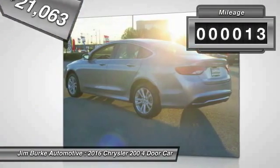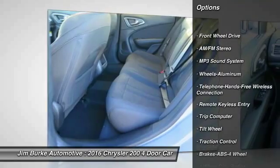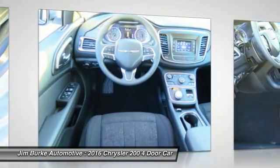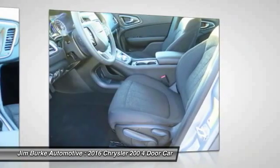This vehicle has less than 100 miles. Here are some of this vehicle's great options: traction control, anti-lock braking system, Bluetooth wireless data link for hands-free phone, air conditioning, front power steering, cruise control, floor mats, aluminum wheels, FWD, rear defrost.